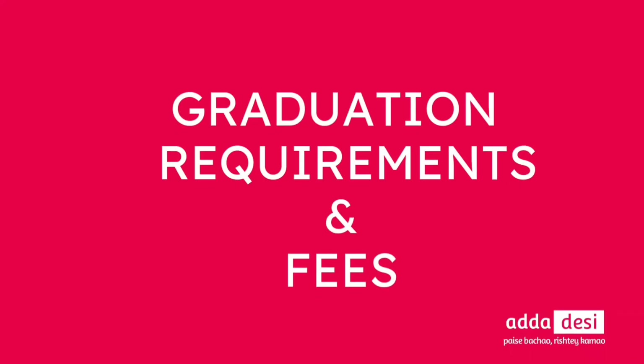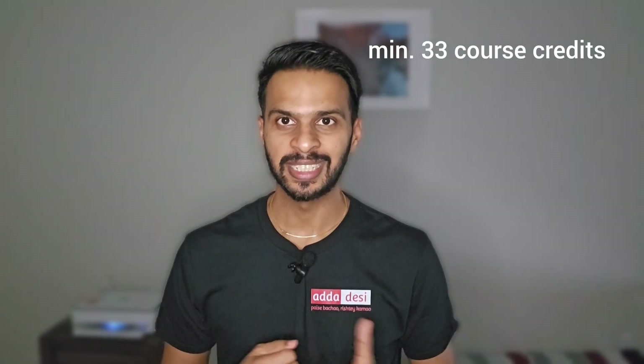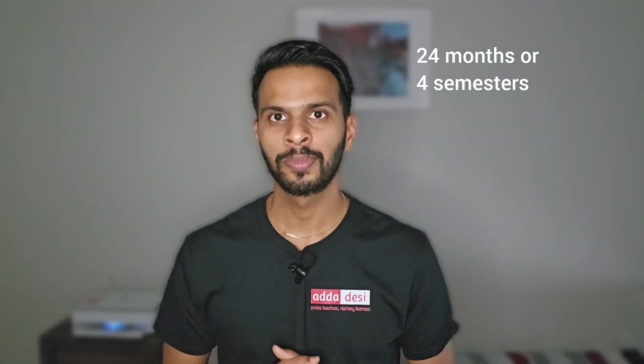Let's talk about the graduation requirements and the tuition fee structure. I will take a computer science course as an example. If you need specifics about your program, you can comment below and I will definitely reply. To complete a graduation, one needs to complete at least 33 course credits, which can take at least 24 months or 4 semesters. Full-time students are those who take more than 6 credits per semester, while students taking 6 or fewer credits are considered part-time.